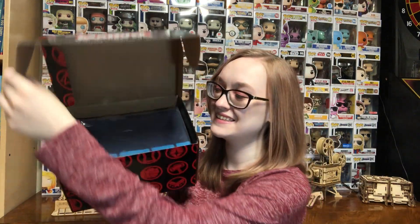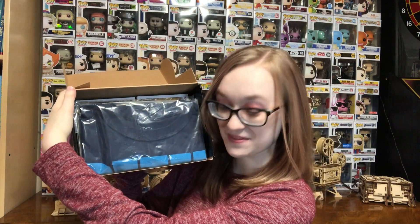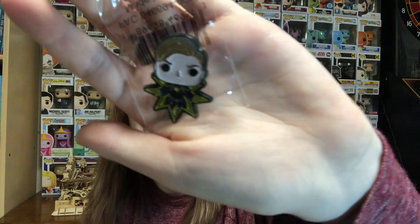Oh my god. So there's the shirt on top, and something just fell. The first thing that jumped out of the box was the Captain Marvel pin, and I'm pretty sure this glows in the dark, so I'll test that in a little bit. There is the pin a little bit closer up. Looks super cool. I actually really, really like this one.